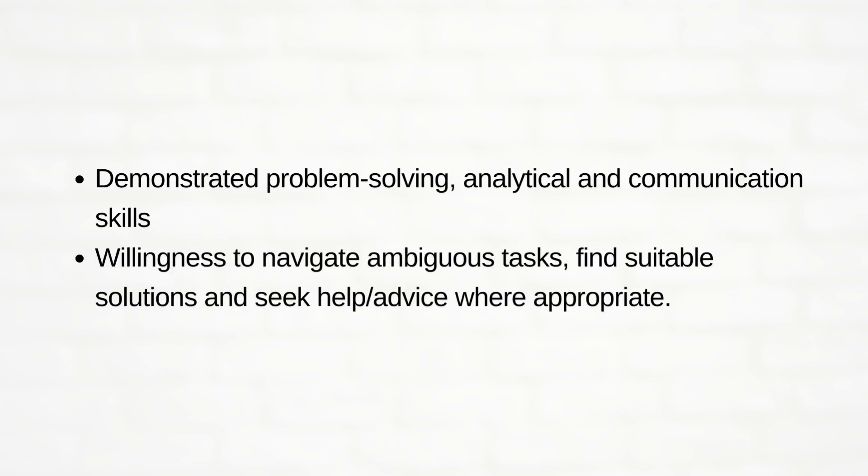What are the preferred requirements? Demonstrated problem-solving, analytical and communication skills, willingness to navigate ambiguous tasks, find suitable solutions, and seek help or advice where appropriate.